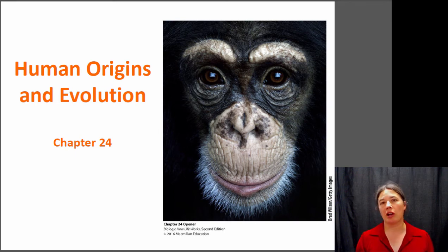Hi, this is Dr. Claire and today we're going to be talking about human evolution and the evidence we have for human evolution.